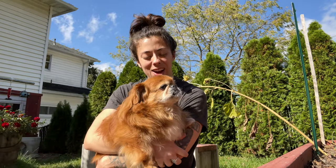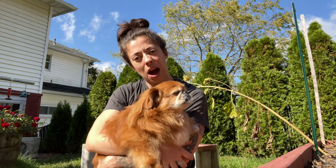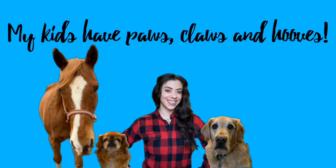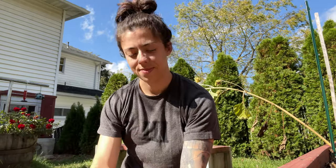Hi guys, I'm here with Teddy and I'm going to talk to you today about how I am able to very successfully manage Teddy's perineal hernia. If you clicked on this video I'm assuming that you already know that your dog has a perineal hernia.